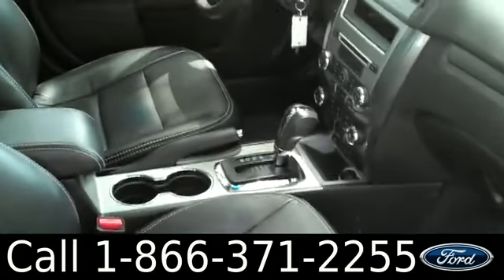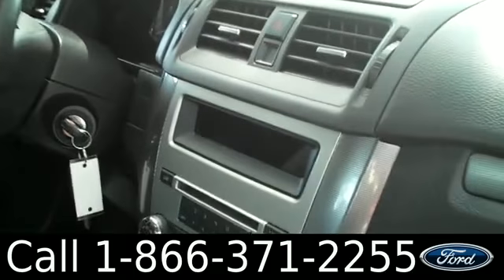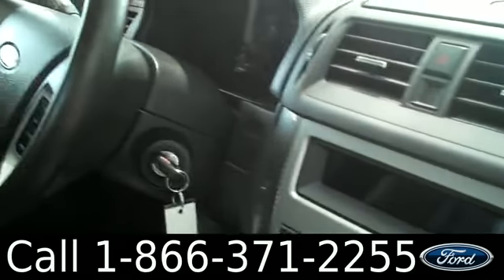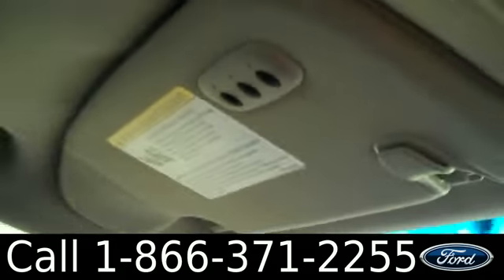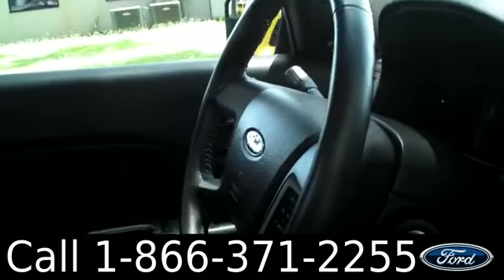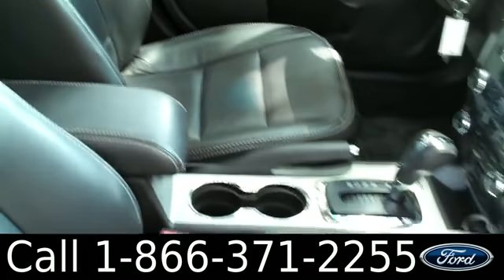The interior's in nice condition and you have a lot of cool features including heated front seats, ambient lighting, satellite radio, CD player. You also have cruise control and media controls on the steering wheel, a universal remote system for your garage doors, and there's your sunroof. You have power windows, locks and mirrors, power driver and passenger seats, and the seats are leather.